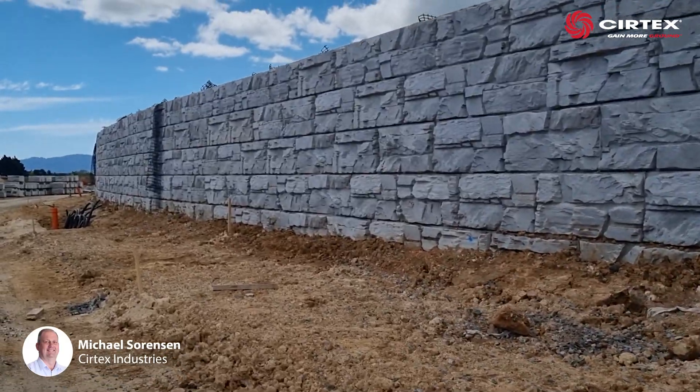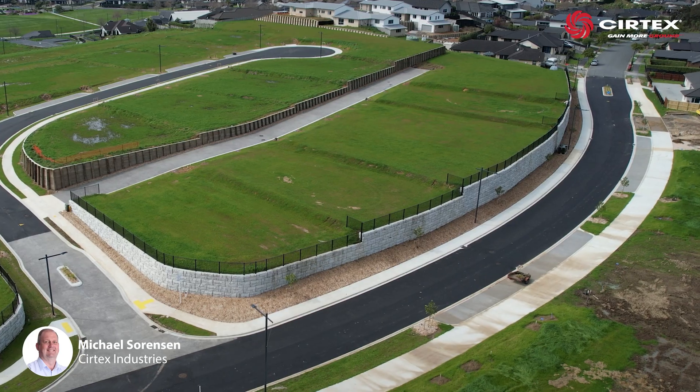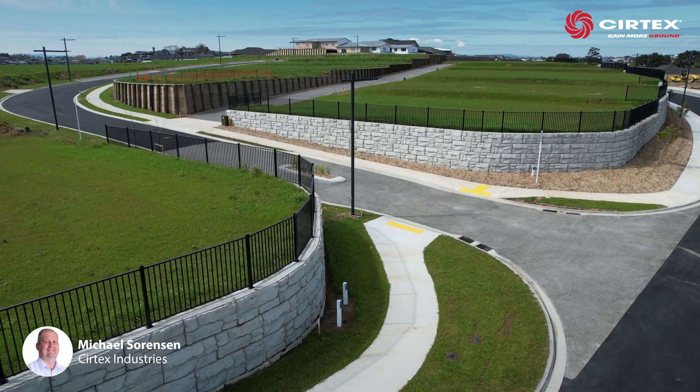This 175m long, 4m high wall stretches along the main newly retained section. Along with a second 75m long wall, they both curve graciously to form the main entrance.